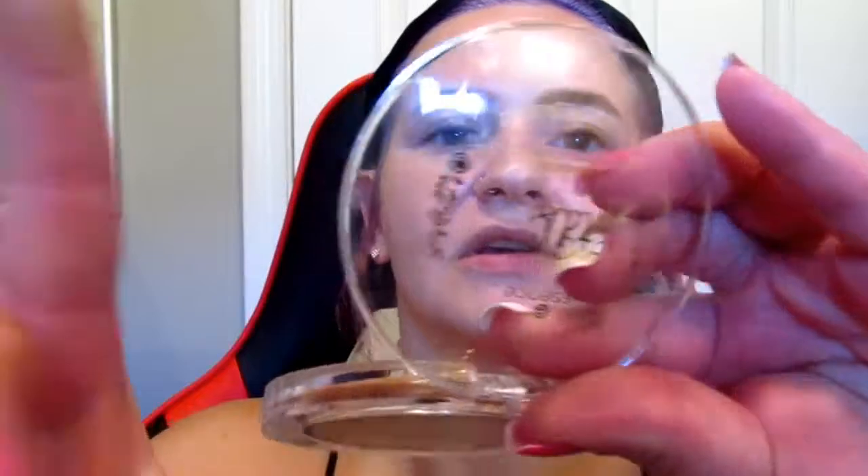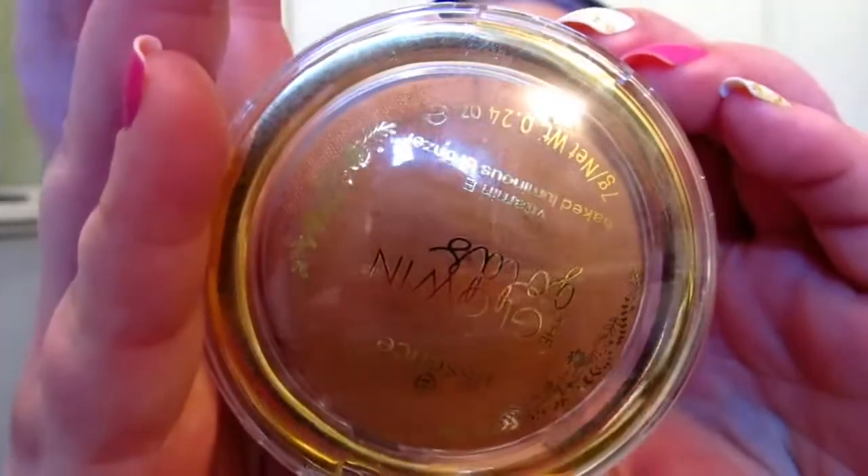One more thing from Ulta — when I got the Saved by the Bell stuff, I got the Essence Glowing Golds Vitamin E Baked Luminous Bronzer. It just looked so pretty; I love glowy bronzers. This was like two or three bucks. It's not an overspray — it has gold glitter in it. That looks pretty.